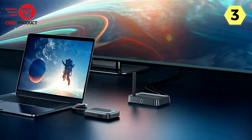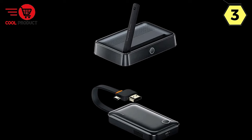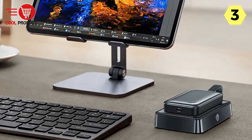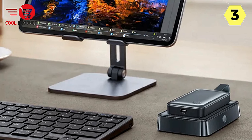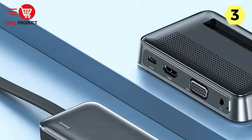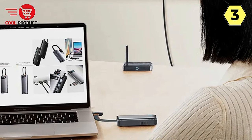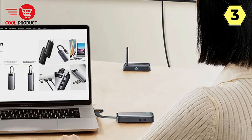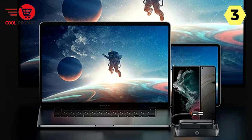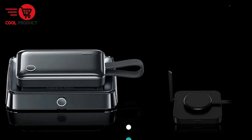The Baseus Wireless HDMI Video Transmitter Receiver is not only a powerhouse of functionality but also a space-saving marvel. Its compact design makes it easy to store without misplacing, seamlessly integrating into your tech setup without adding clutter. With 4K clarity, wide compatibility, privacy protection, plug-and-play convenience, high-speed transmission, and a compact design, this device is an essential tool for a hassle-free and immersive multimedia experience. Upgrade your connectivity and embrace the future of wireless casting with Baseus.